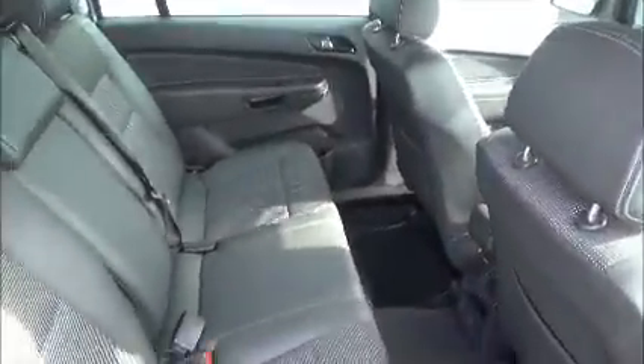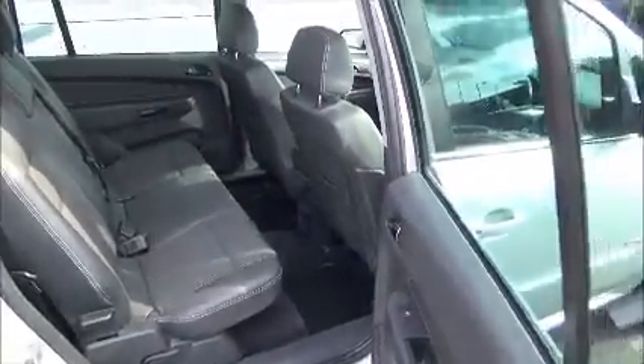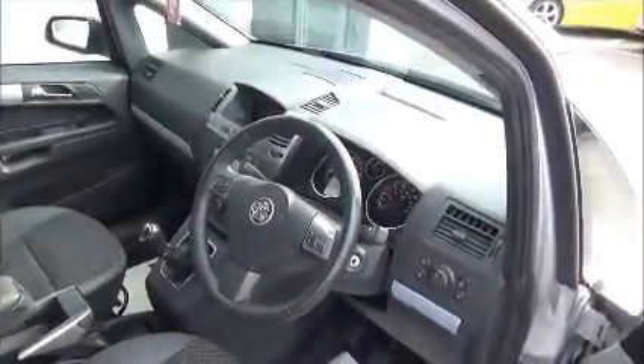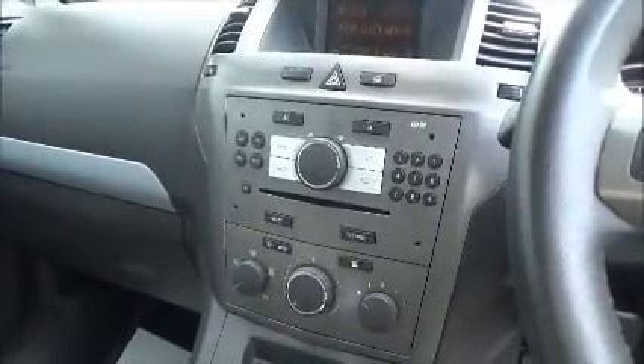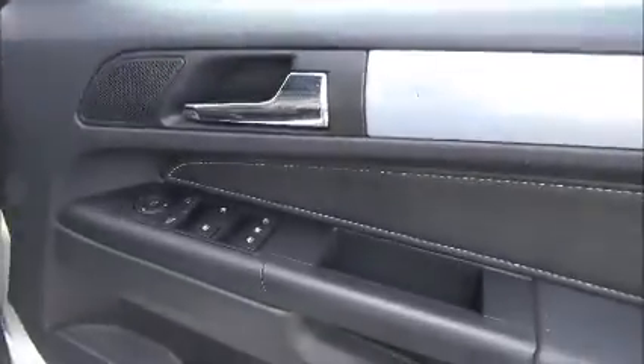The interior on this vehicle is half leather half cloth with good legroom at the back and also child seat points. In front we have a multi-function steering wheel, radio CD player and air conditioning. We also have full electric windows and electric mirrors.